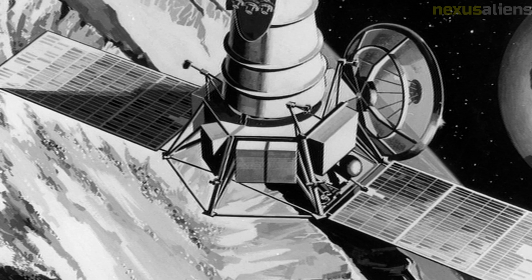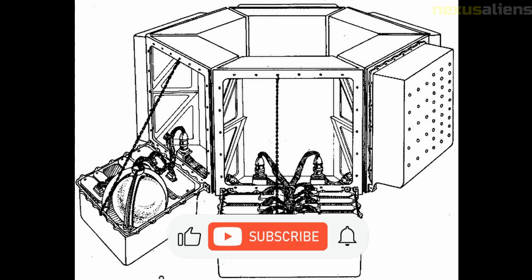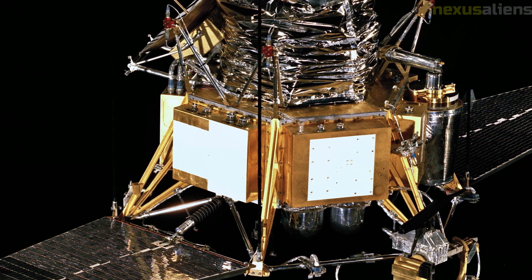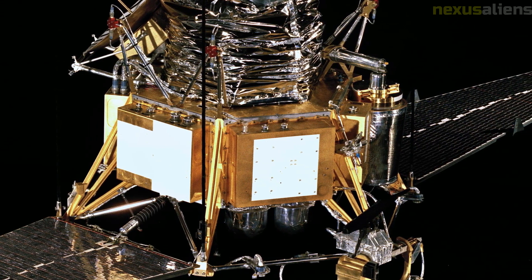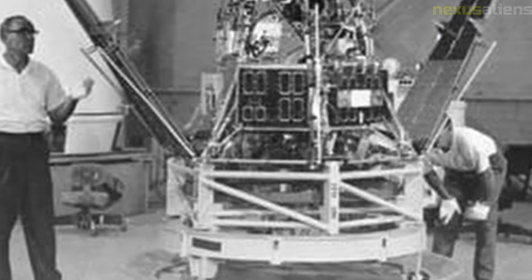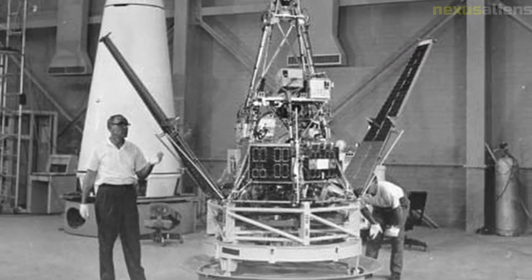The failure of the Ranger 3 mission was a disappointment for NASA. The malfunction in the spacecraft's guidance system was later attributed to a programming error in the guidance system software. As a result, NASA implemented stricter quality control procedures for future missions. Despite the failure, data collected by the spacecraft as it passed by the moon provided valuable insights — for example, the cosmic ray telescope measured the radiation environment in space, which was important for future manned missions.